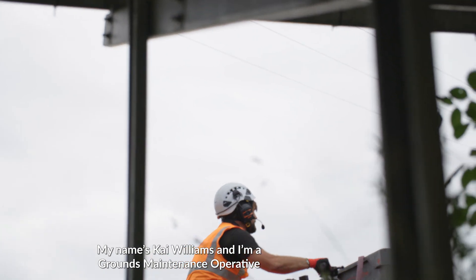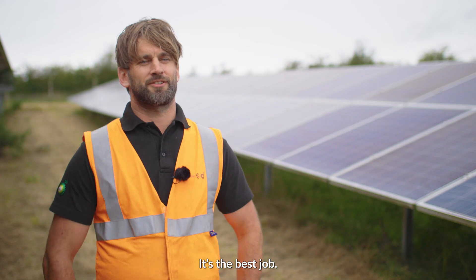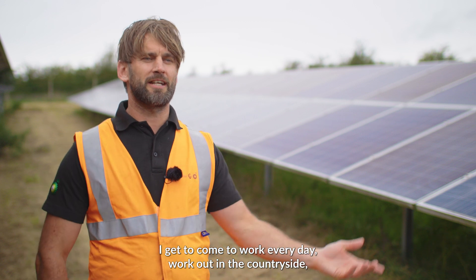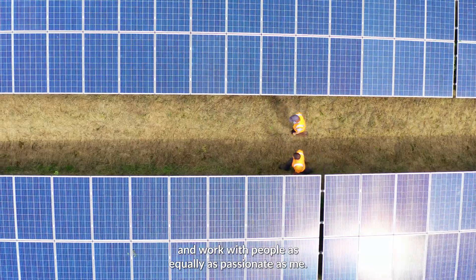My name's Kai Williams and I'm a grounds maintenance operative for LightSource BP. It's the best job — I get to come to work every day, work out in the countryside and work with people equally as passionate as me.